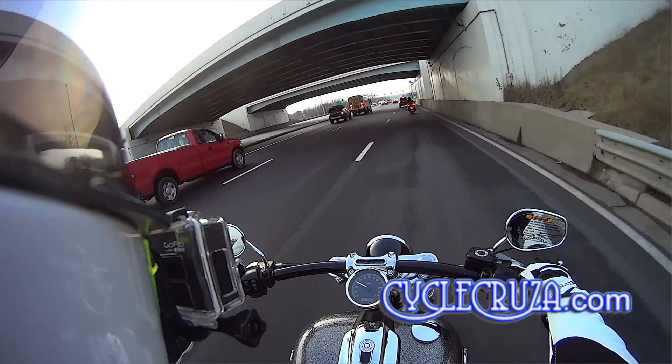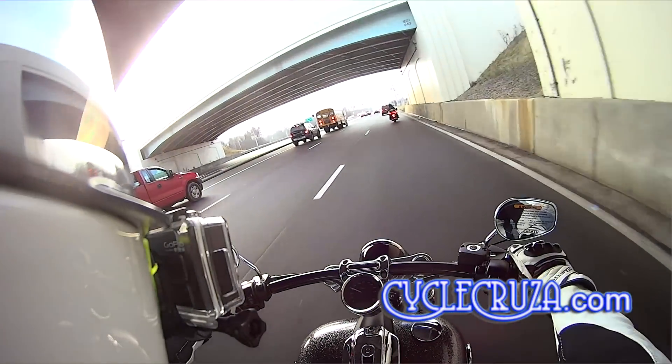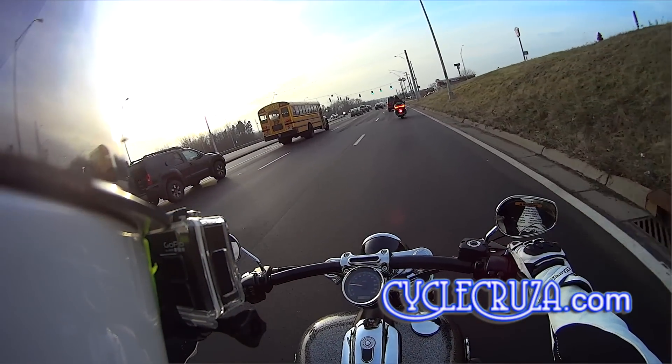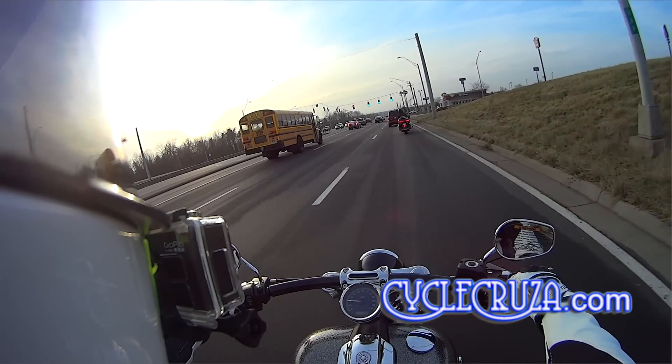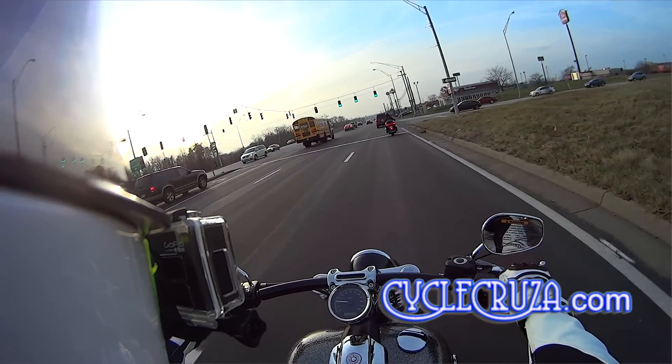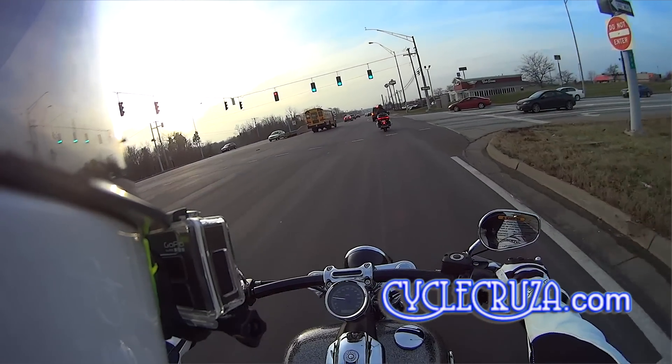Kind of expensive for what you get. You're getting a beautiful bike. You're getting a classic Harley-Davidson sound. But really, these bikes are overpriced, in my opinion. Way overpriced.